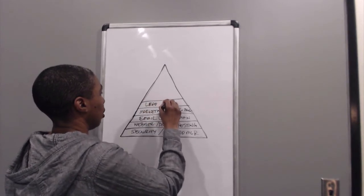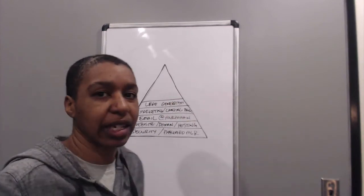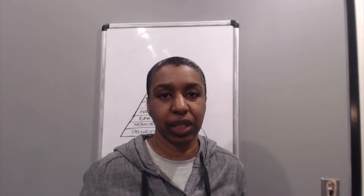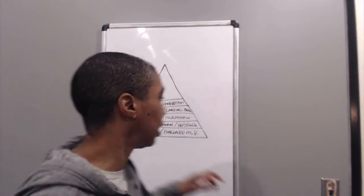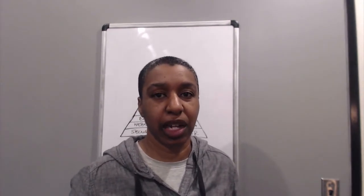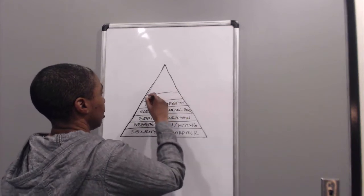The next layer is lead generation. On your landing page you need a way to actually capture someone's email address. There's tons of tools out there — some landing page software includes the form to capture emails, but those are often two separate things. You need to be aware that you're going to need something to actually capture those leads so you can take the conversation deeper and talk to your prospects further about your service.